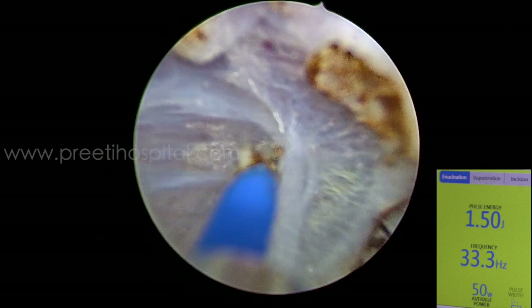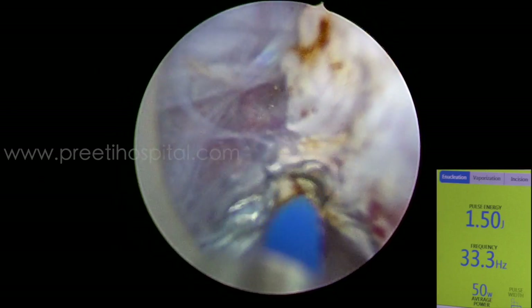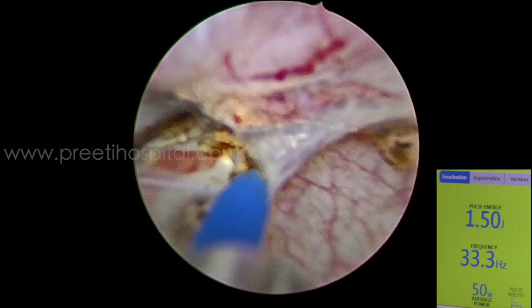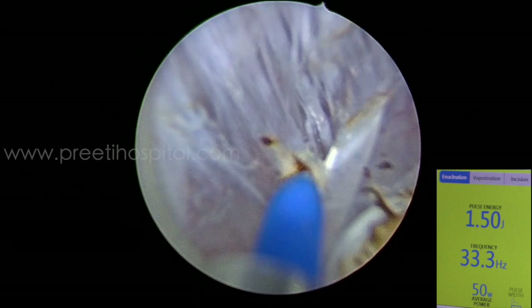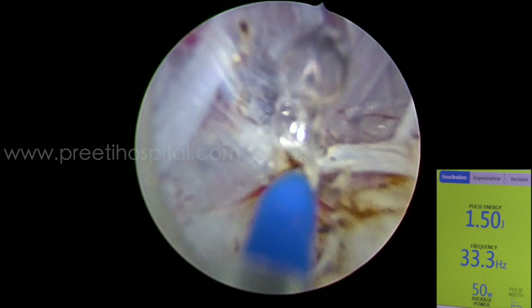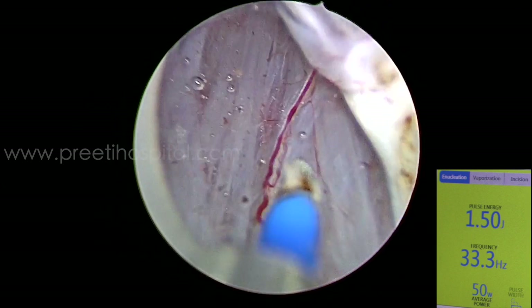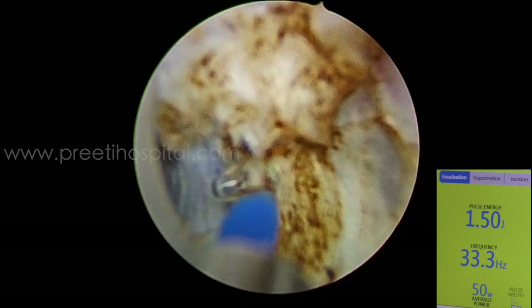The depth of penetration is 0.15 mm, so the chances of intraperitoneal or retroperitoneal perforation are almost nil under this vision-controlled superficial approach. These detrusor muscles are so clearly seen.